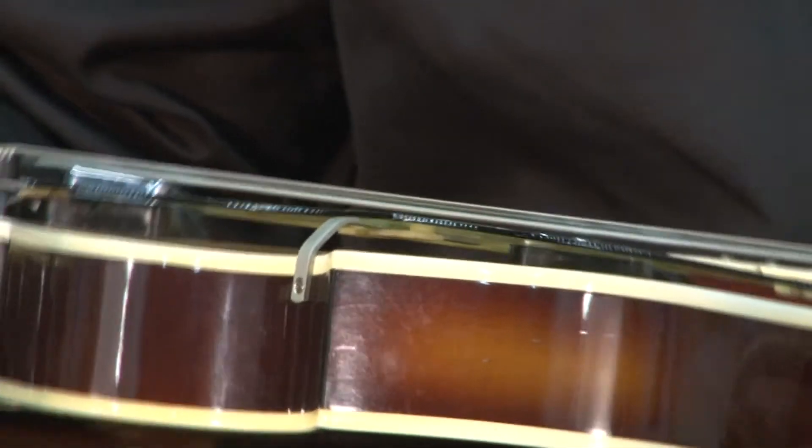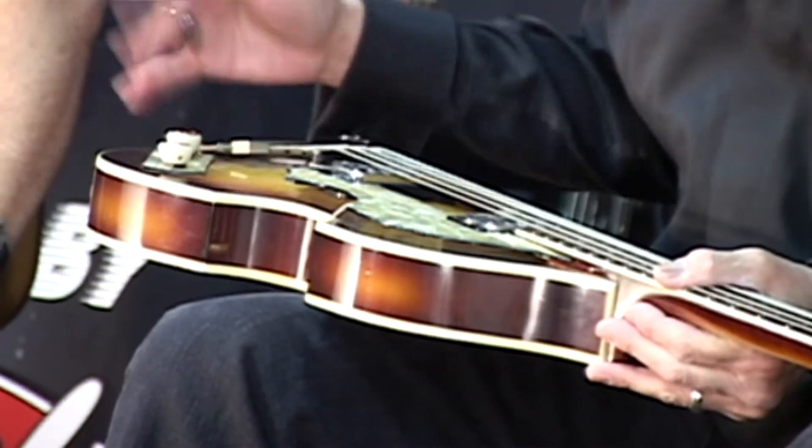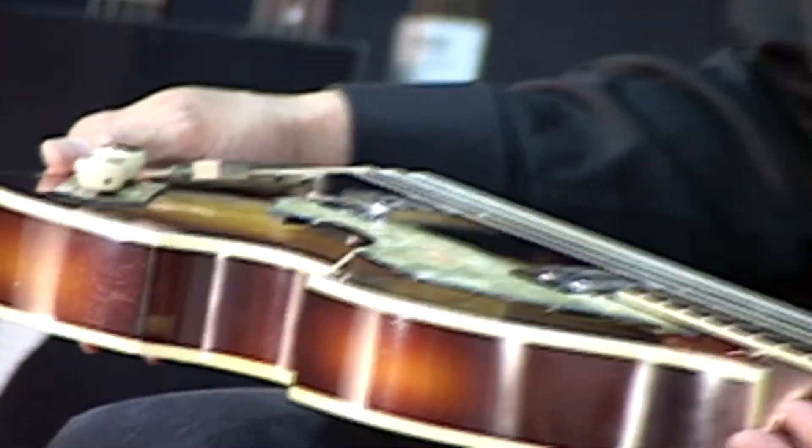Genuine Hofner, made in Germany. Original case — the case is not really what I'd call the greatest thing in the world, even though it's original. You look at it funny, it's going to explode.